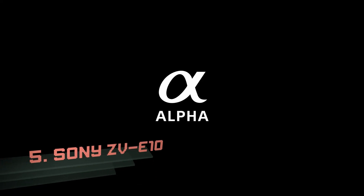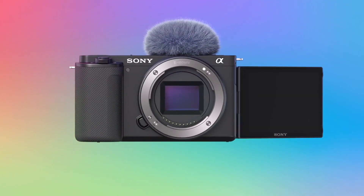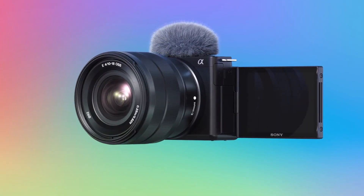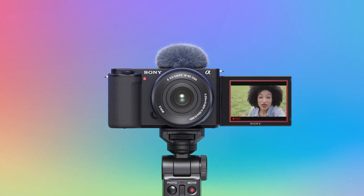Number 5: Sony ZV-E10. Looking for a compact vlogging camera but one with more flexibility than the Sony ZV-1 or DJI Pocket 2? The ZV-E10 could well be your best option.